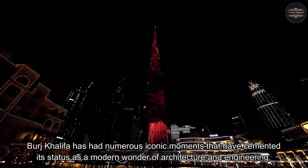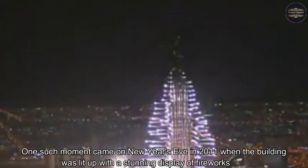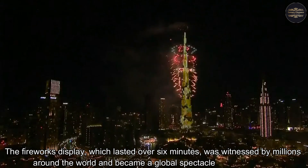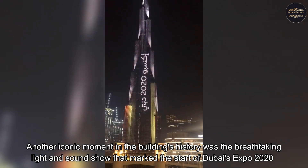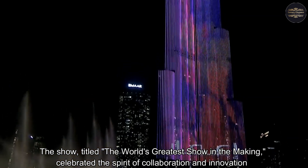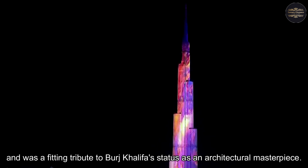Since its inauguration in 2010, Burj Khalifa has had numerous iconic moments. One such moment came on New Year's Eve in 2011 when the building was lit up with a stunning fireworks display that lasted over six minutes, witnessed by millions around the world. Another iconic moment was the breathtaking light and sound show that marked the start of Dubai's Expo 2020, titled 'The World's Greatest Show in the Making,' celebrating the spirit of collaboration and innovation — a fitting tribute to Burj Khalifa's status as an architectural masterpiece.